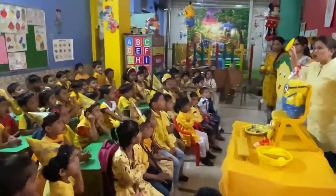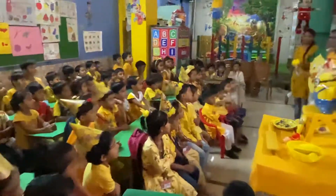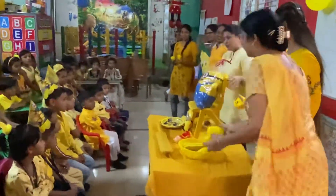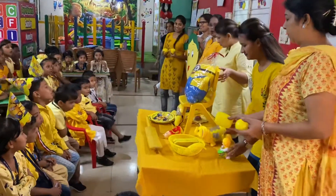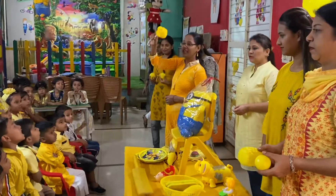The color of this pond is yellow. The color of this medium is yellow. The color of this cherries is yellow. And this is mariko. The color of this is yellow.